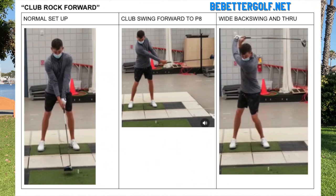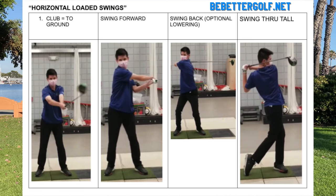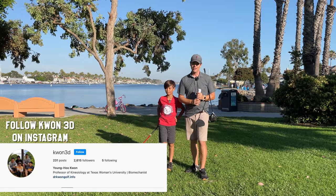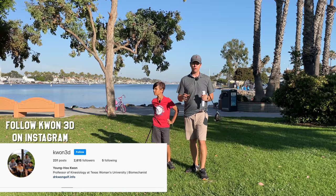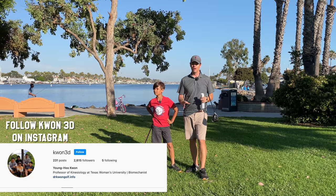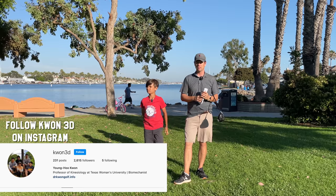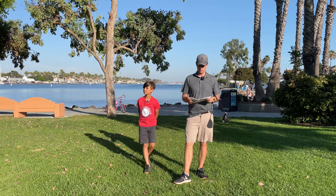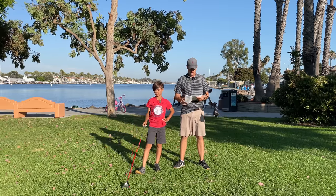If you go to BeBetterGolf.net, I printed all these out into forms, but all this stuff comes from Dr. Kwon at Texas Women's University. He's a golf researcher who put together these step drills to complement all the 3D work he's done. I've watched a lot of his interviews and read some papers. On his Instagram page I put together the top drills I see a lot of athletes use. Looking forward to maybe doing something with him in the future.